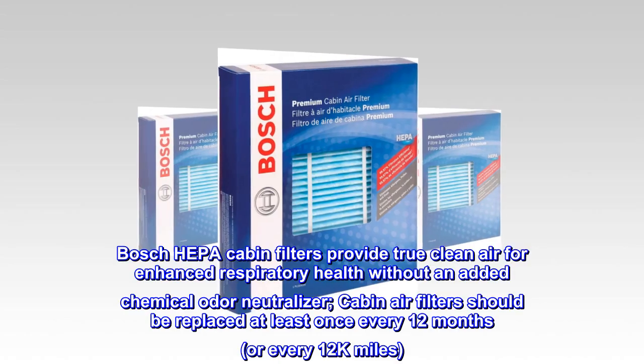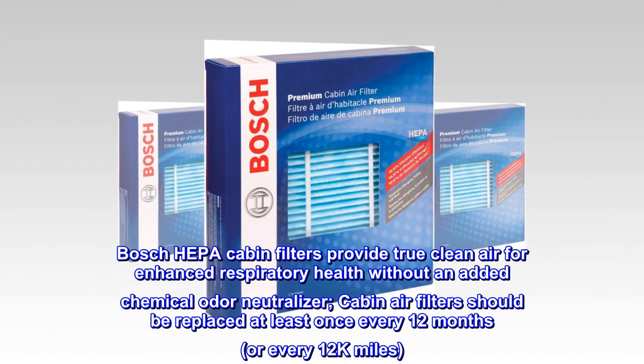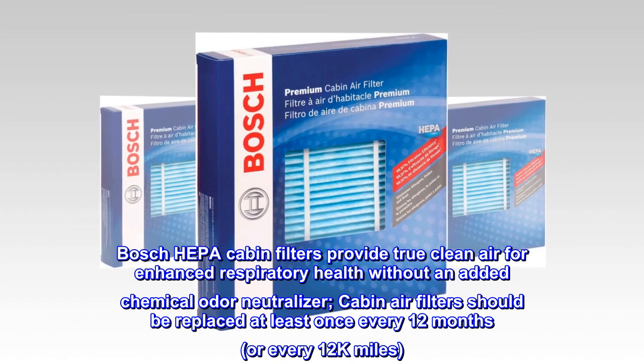Bosch HEPA cabin filters provide true clean air for enhanced respiratory health without an added chemical odor neutralizer. Cabin air filters should be replaced at least once every 12 months or every 12,000 miles.